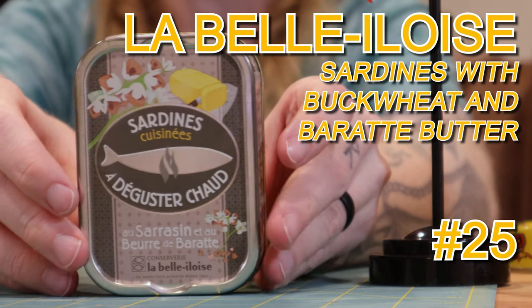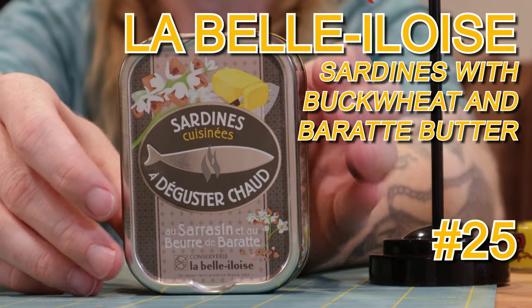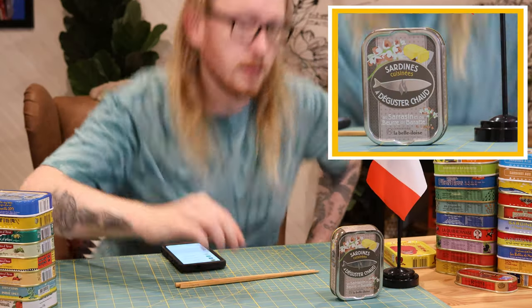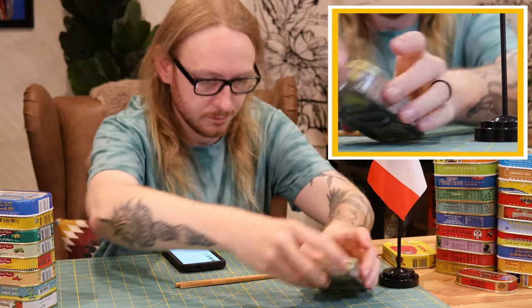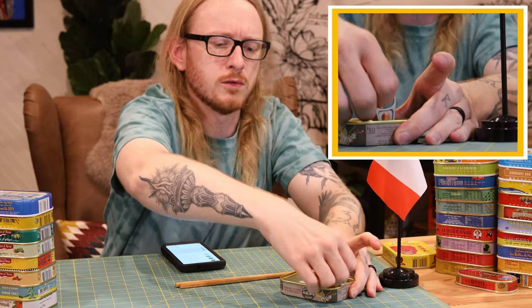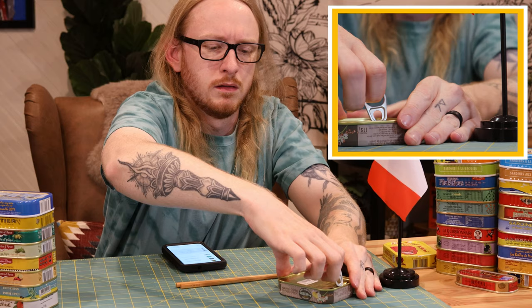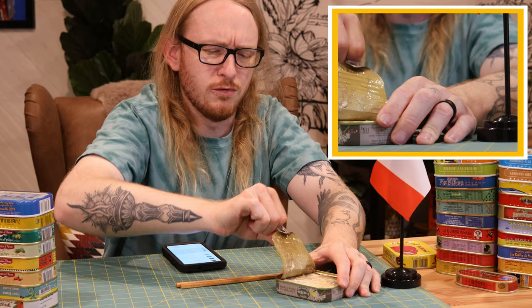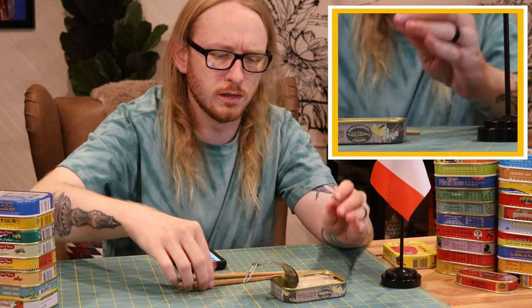Sardines with buckwheat and butter — yeah, buckwheat and butter! Let's open these ones. You didn't think I was going to leave you hanging on the taste test, did you? I've got some new bamboo sticks because I really like the way they grip.